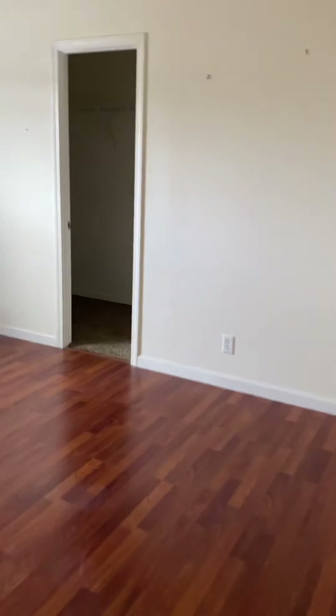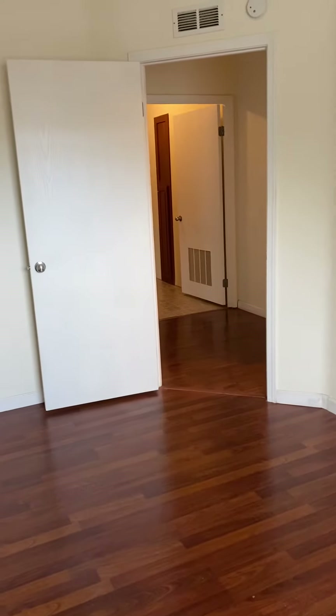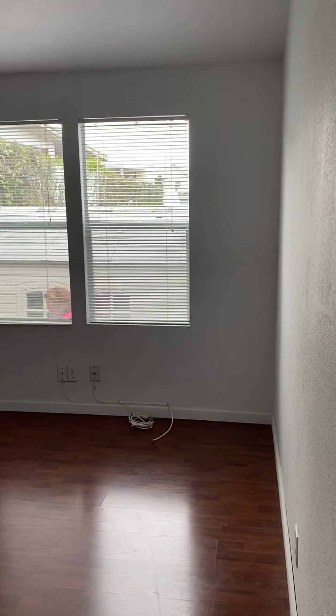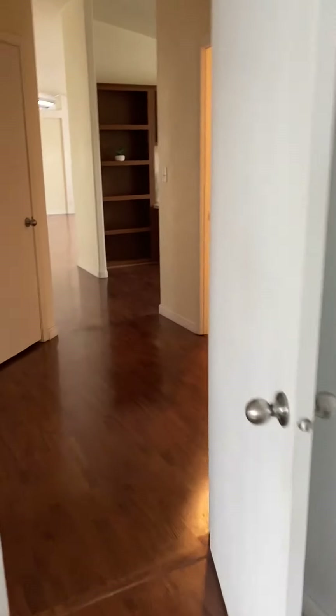Let's go look at the other two bedrooms. Here is bedroom number two — a very nice size bedroom as well. Each bedroom has a walk-in closet. Bedroom three — and there's the closet.